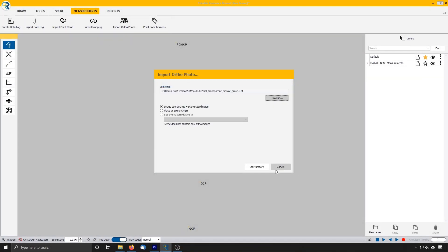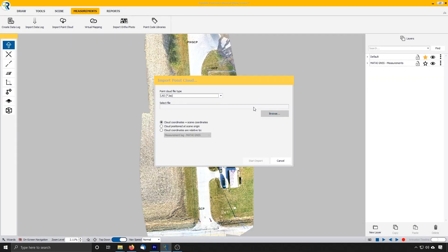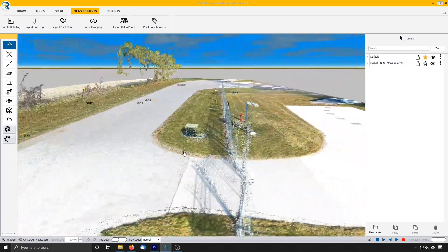Whether you choose an optical total station or a GNSS instrument, the Trimble Forensics Capture and Reveal software makes integrating your UAV photogrammetry scene data a simple step-by-step procedure. If you have any questions, feel free to leave them in the comments section below or reach out to one of our partners such as Calvin at Duncan Parnell, and they'll be happy to answer your questions. If this video helped, be sure to give us a thumbs up and subscribe to our channel. Stay safe, and I'll see you all again next week.